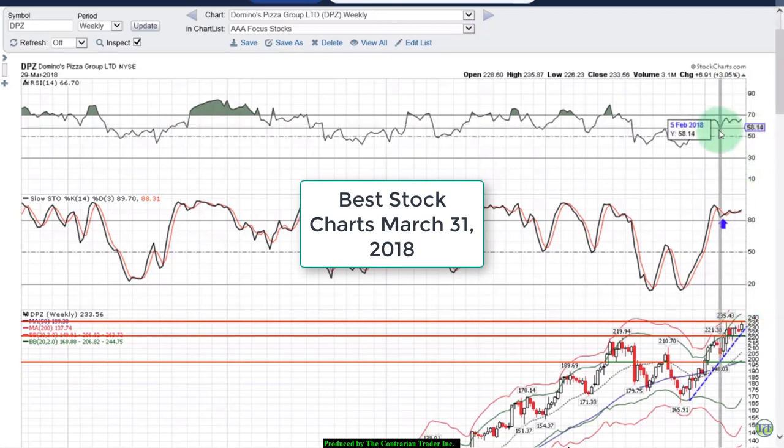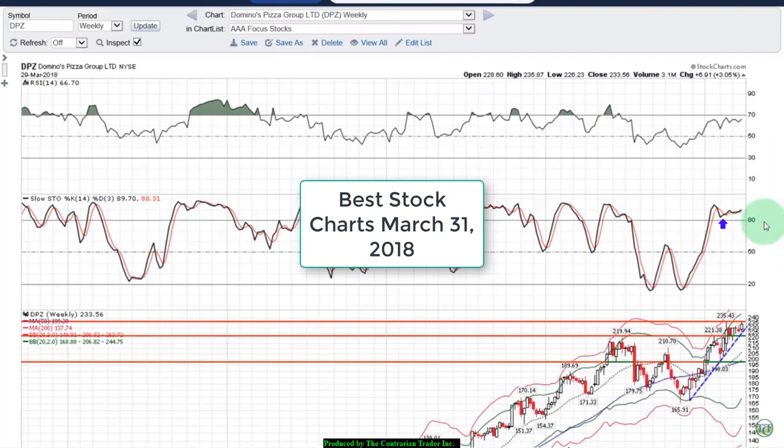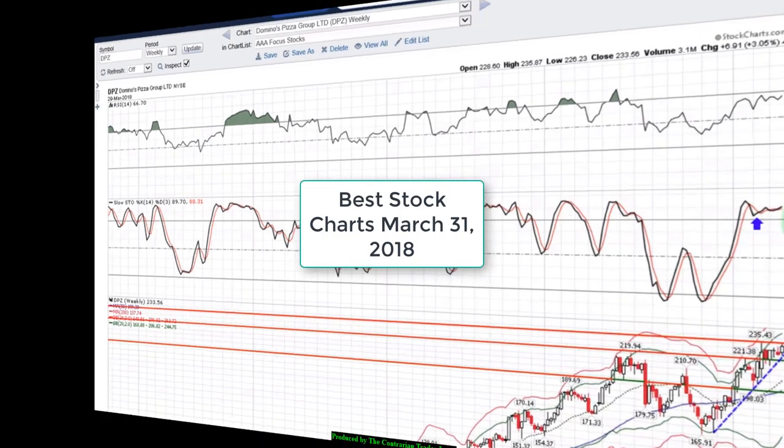I like the fact that RSI is still rising and Stochastics is still rising. We're going to talk more on Sunday about when we want to get involved with Domino's Pizza.